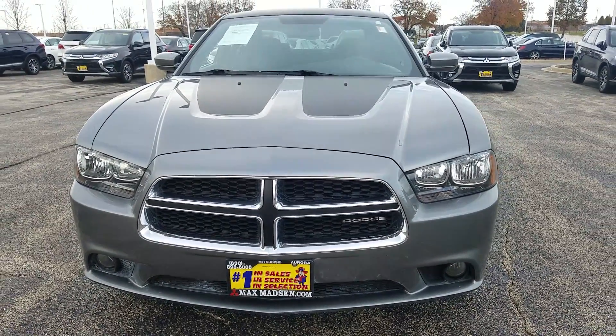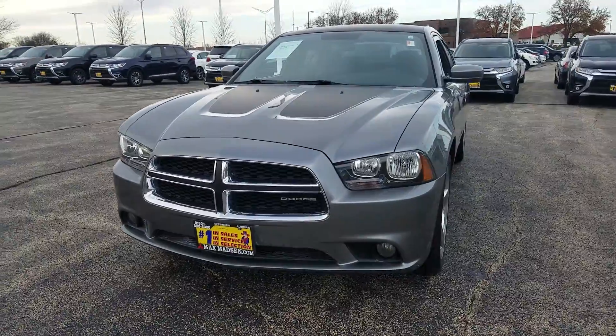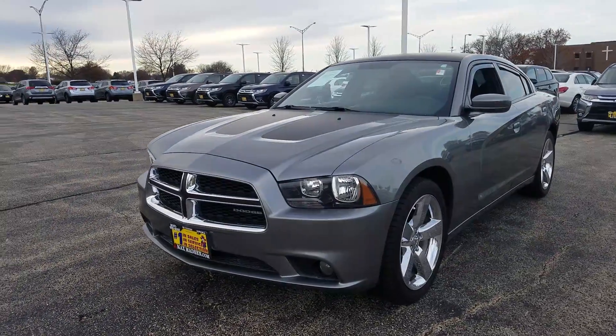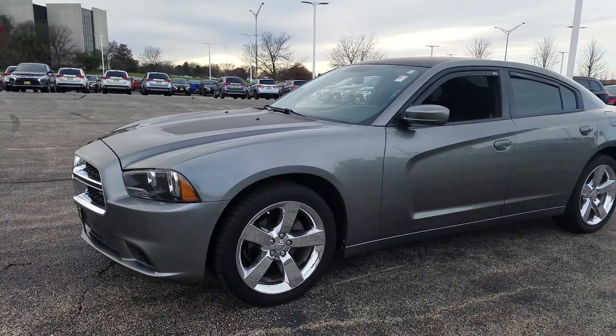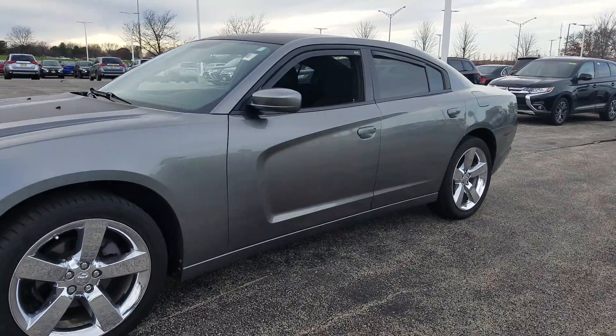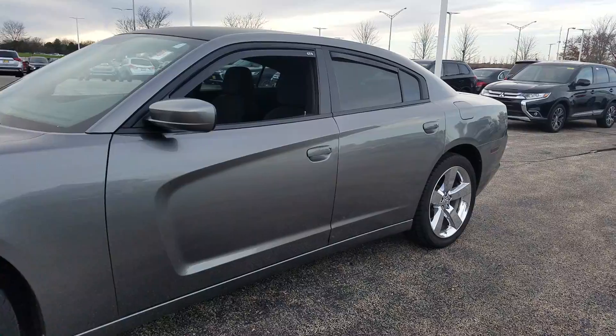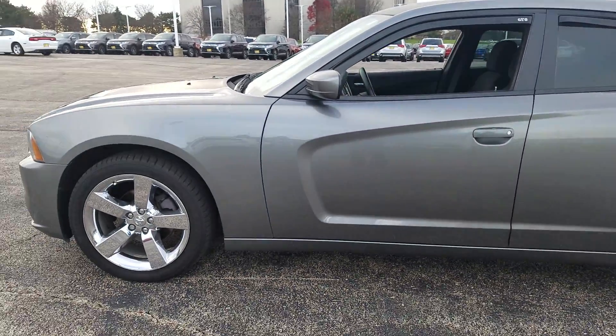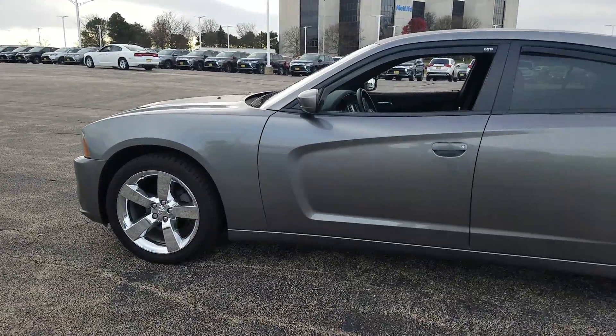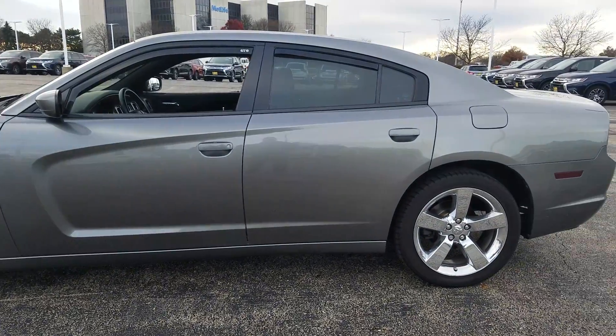Hello again Rick, this is George here with Max Madsen Aurora Mitsubishi with the 2011 Dodge Charger. Just wanted to show you that it's still available and give you a better idea of the vehicle inside and out. It's been fully inspected and it's been through our detail department as well.